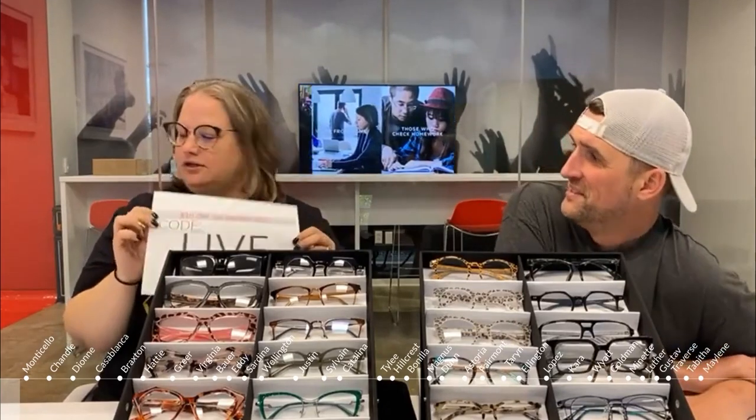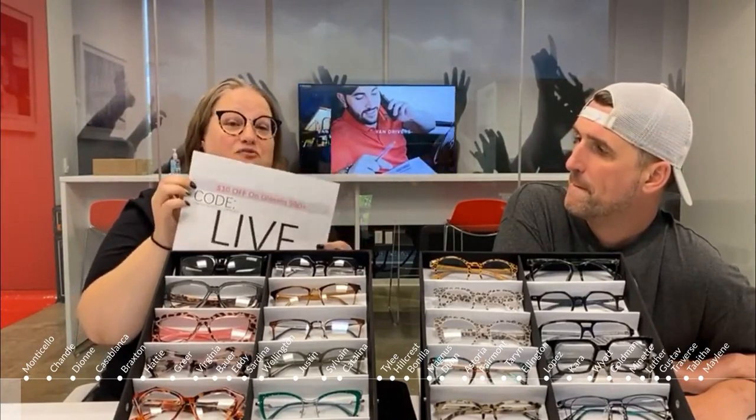We have ten dollars off any glasses over sixty dollars. You can purchase one or two, or get them for your friends. Halloween's coming up, we've got some holiday and festival glasses. Use code LIVE in the shopping cart before checkout. If you have any questions, definitely reach out — we're always available.